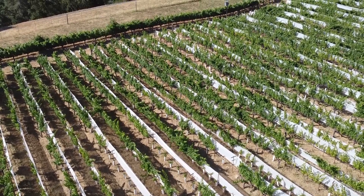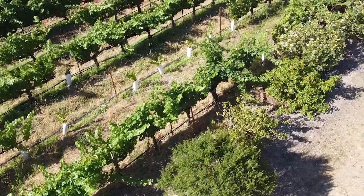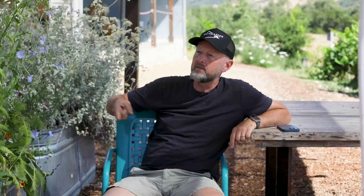Everything's totally different site by site. We're not organic by neglect — we're actively trying to design a system that's self-sustaining. That's why we plant intentional cover crop and intentional hedgerows, and we time things to work with the vineyard ecology — agroecology.